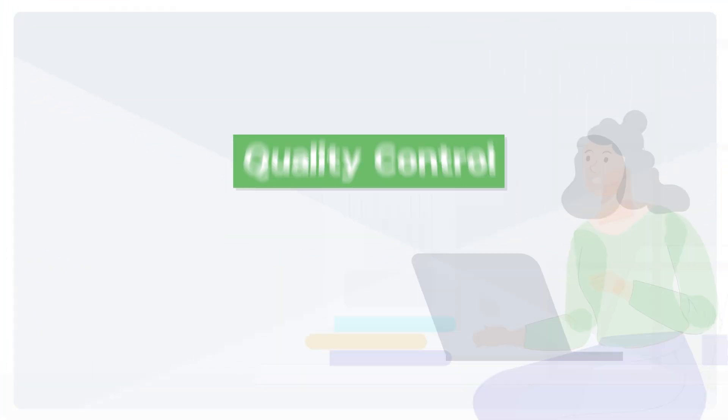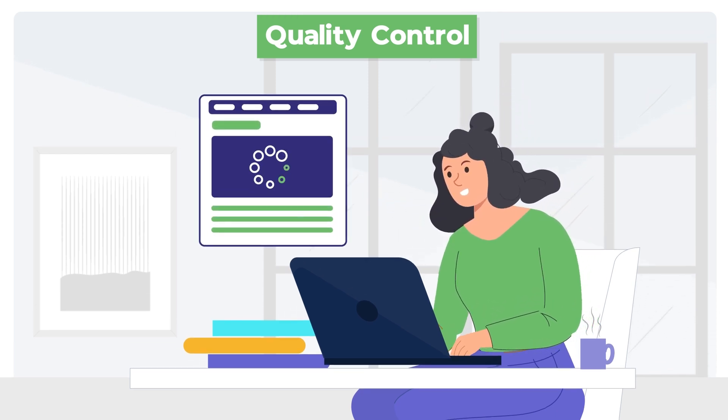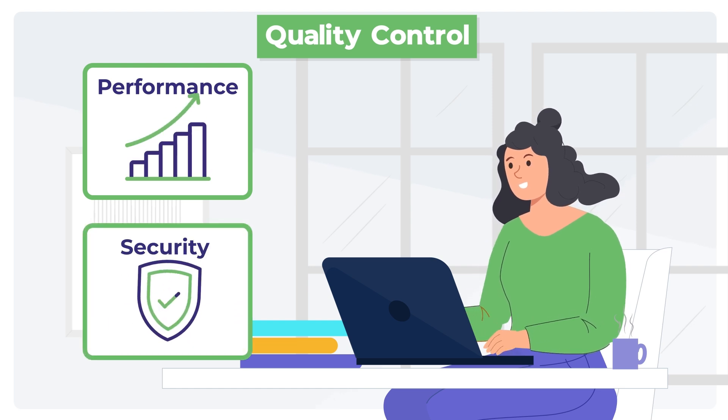Quality control. Before any update goes live, release managers ensure that all quality standards are met, maintaining high standards of performance and security.